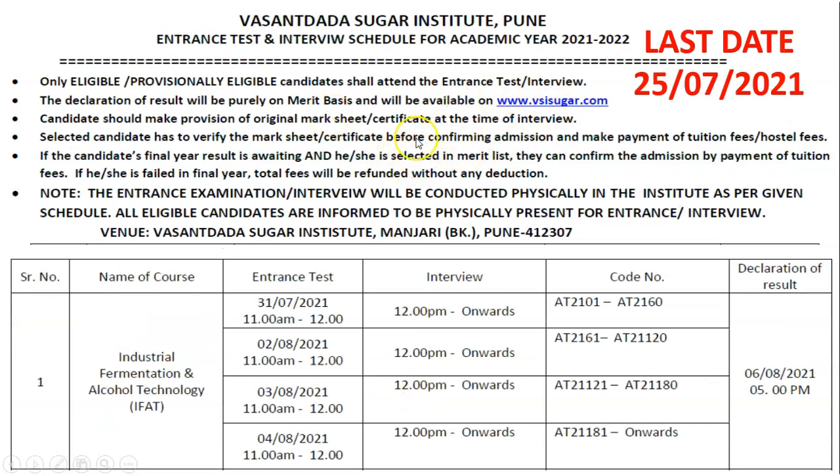For applying or registering for this course, here is the entrance test and interview schedule for the academic year 2021-22. The last date for application has been extended up to 25th July 2021. The entrance test dates are 31st July 2021 from 11 am to 12 pm, with interview from 12 pm onwards, followed by 2nd August, 3rd August, and 4th August 2021. The declaration of results will be on 6th August 2021 at 5 pm.